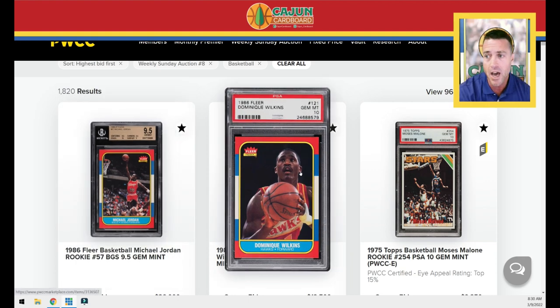Here's a card we've been seeing a lot of lately, and I'm not sure why. The 86 Fleer is going on another run. We saw it in weekly auction number six where there was a set break and a lot of PSA 10 86 Fleers. It looks like people are jumping back in to take profits.